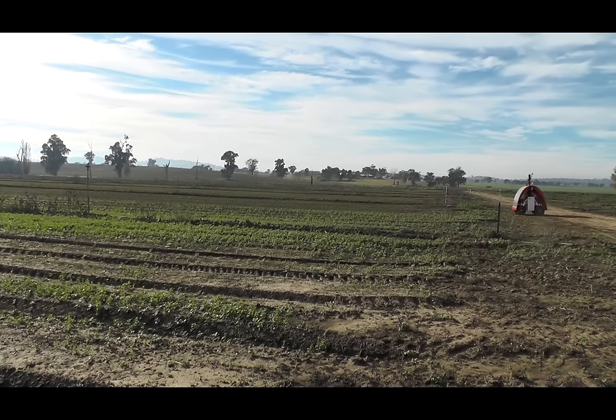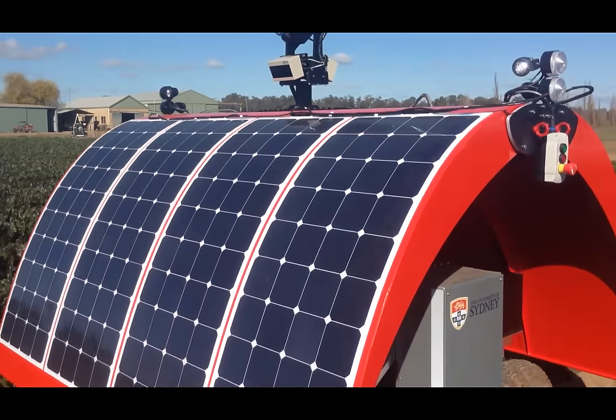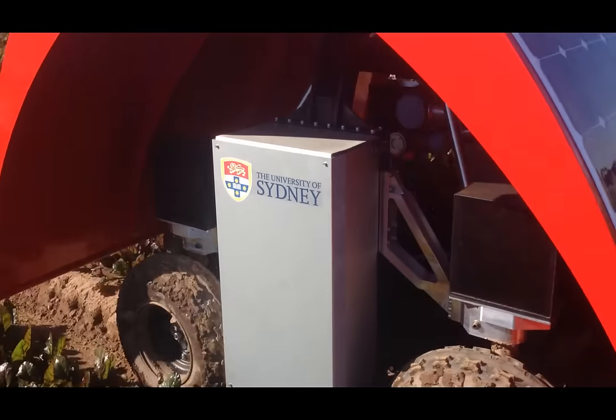The Ladybird will provide farmers with new sources of information to help manage their crops, while serving as a test bed for autonomous action on the farm, such as thinning, weeding, and ultimately harvesting.